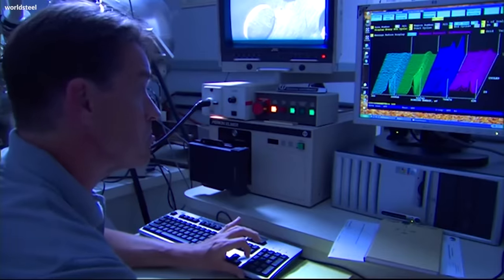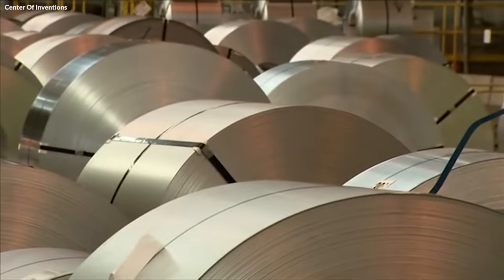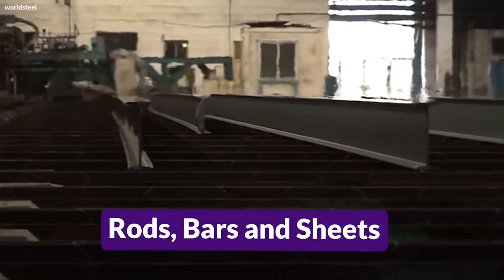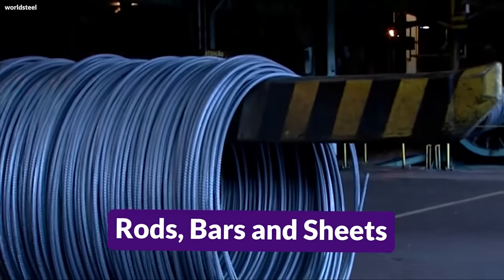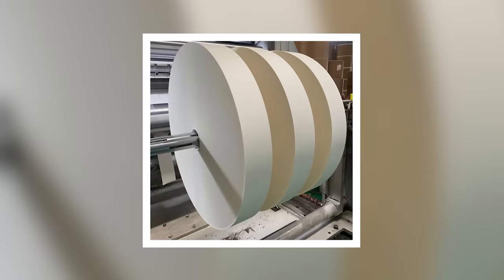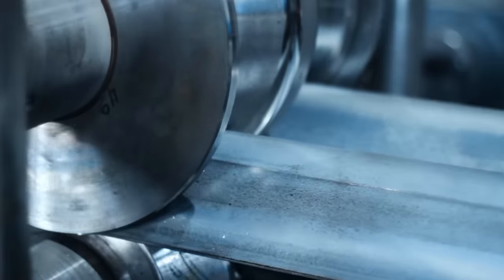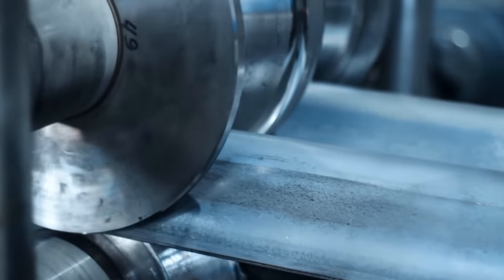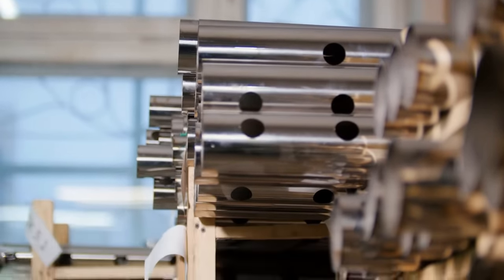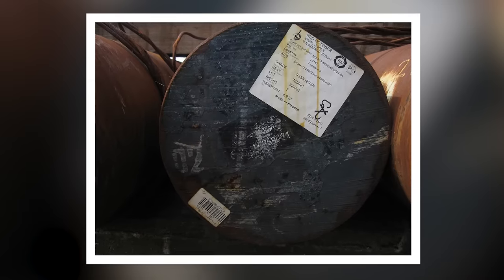Once the steel has passed all quality checks, it enters the final stage of packaging. This involves bundling and securing steel products like rods, bars, and sheets using heavy-duty straps for safe transportation. For some products, additional protective layers, such as waterproof paper or plastic wraps, are used to prevent corrosion and damage during transit. The packaged steel is then labeled with relevant information, including grade, size, and tracking details, ensuring traceability.